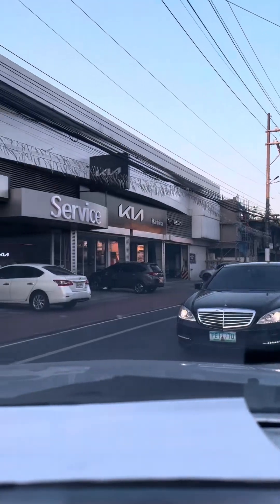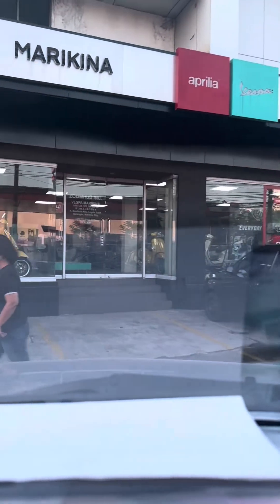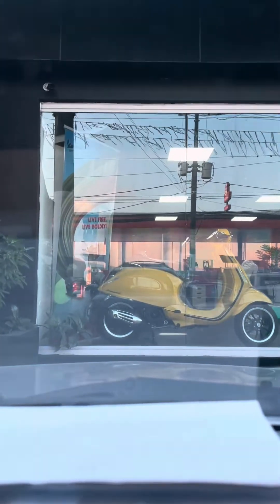Alright, so nakarating na kami dito sa may Vespa Marikina guys. Ang dami ko kasing hinanapan ng color white na Primavera S150 — wala akong makita sa ibang branch nila. So naganap, pumunta na rin kami. Pero dito lang talaga ako sa Marikina nakapagpreserve.